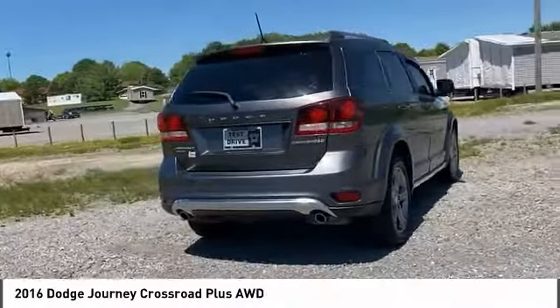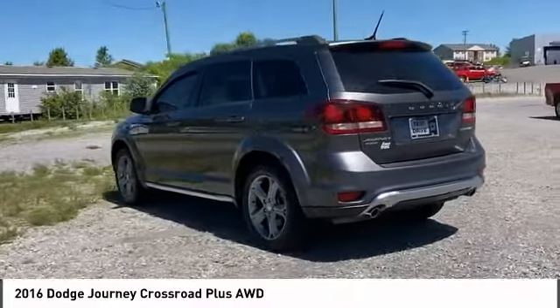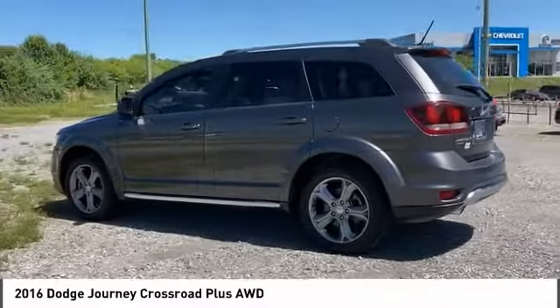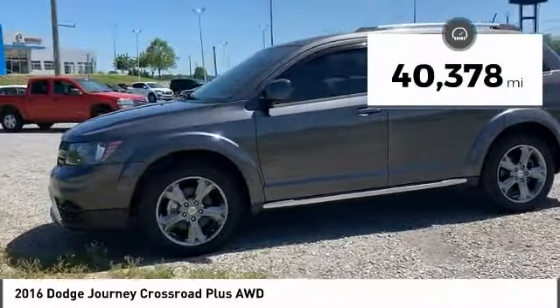The Journey's optional third row seat, along with innovative features like a chilled beverage cooler and in-floor storage bins, make it a good and affordable alternative to a traditional minivan. This vehicle has less than 45,000 miles.